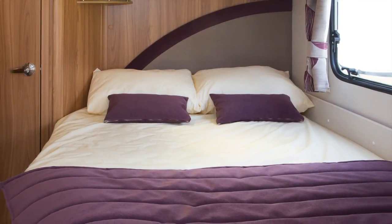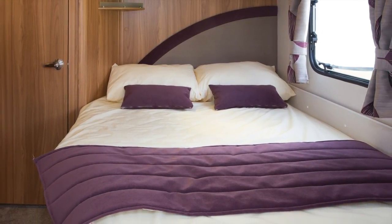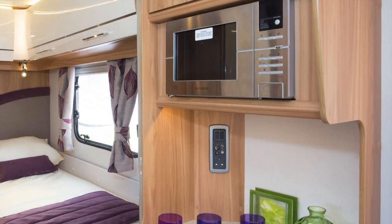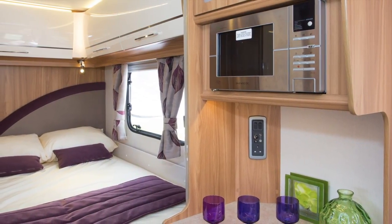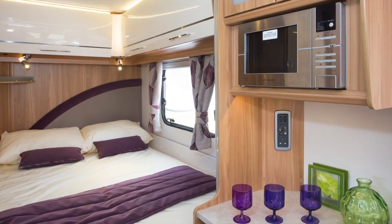There are three Saros models: one with a transverse island bed, one with twin beds, and this one with a longitudinally aligned bed — the same layout as the Clubman SE. Saros models cost around £1,000 more than standard Clubmans, and the gorgeous styling gives them a character all of their own.